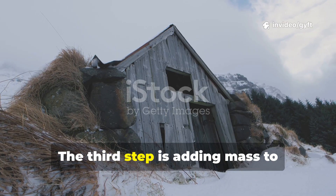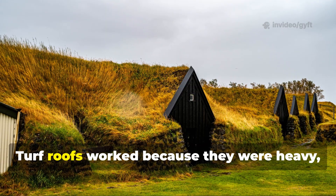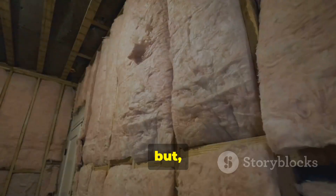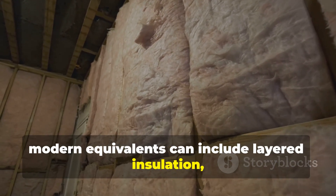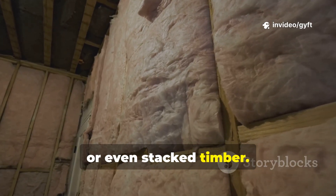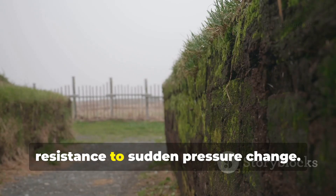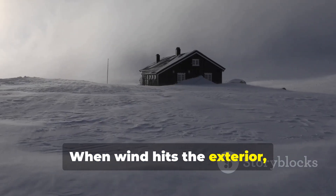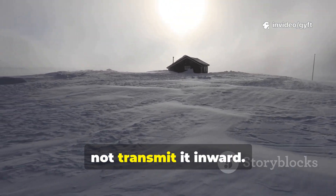The third step is adding mass to stabilise pressure. Turf roofs worked because they were heavy, but modern equivalents can include layered insulation, earth bags, or stacked timber. The goal is not airtightness, but resistance to sudden pressure change. When wind hits the exterior, the structure should absorb and diffuse it, not transmit it inward.